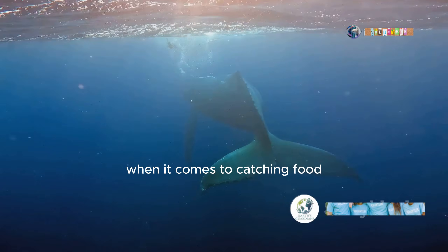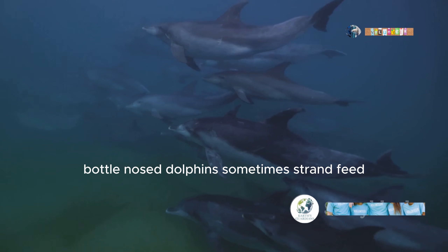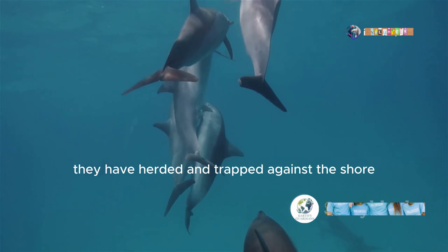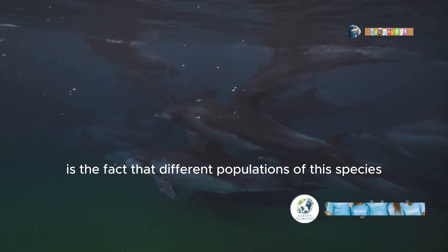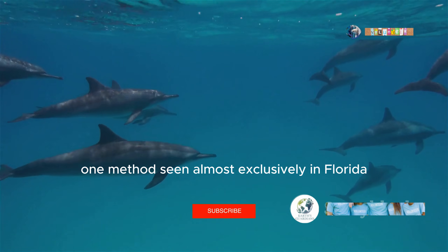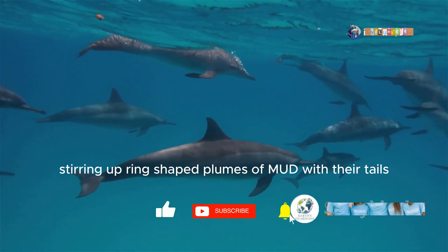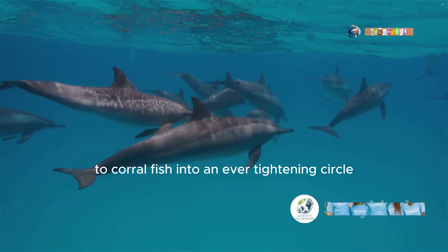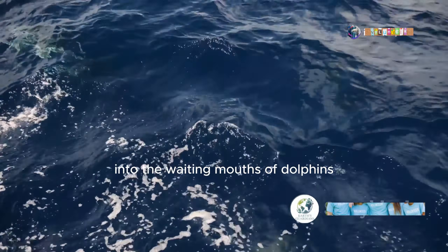When it comes to catching food, different cetaceans have mastered a number of unique strategies. Bottlenose dolphins sometimes strand feed, intentionally beaching themselves to collect fish they have herded and trapped against the shore. Different populations of this species have adopted very different methods of catching prey. One method, seen almost exclusively in Florida, involves bottlenose dolphins stirring up ring-shaped plumes of mud with their tails to corral fish into an ever-tightening circle. The frightened fish then jump out of the water into the waiting mouths of dolphins.